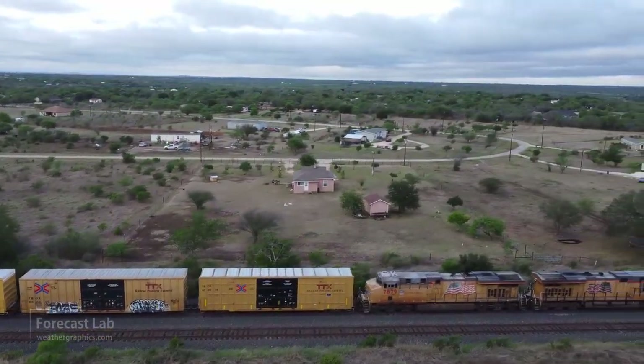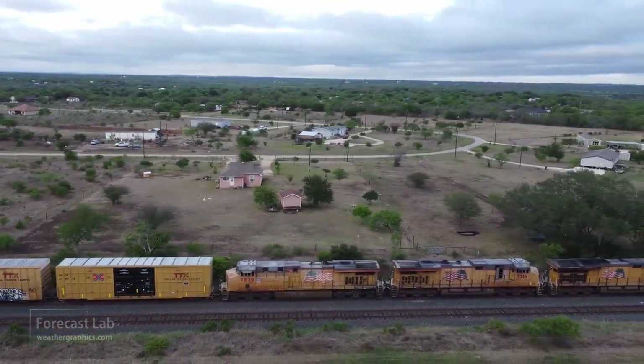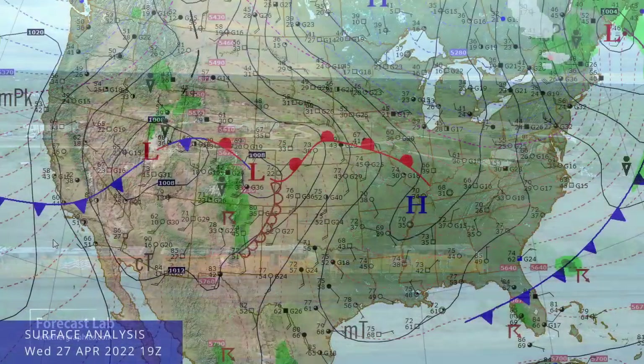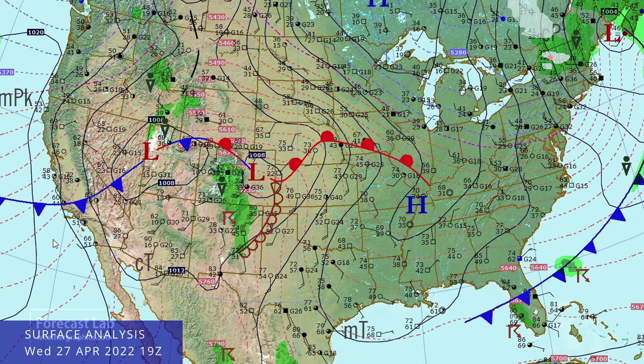There's a look at a Union Pacific train west of San Antonio, thanks to Greg. We'll take a longer look at that later at the end of the program, but let's check out the weather this afternoon.